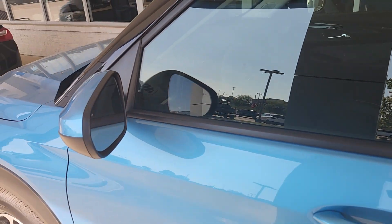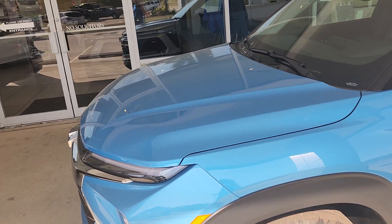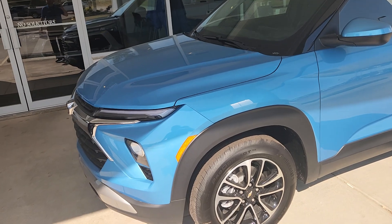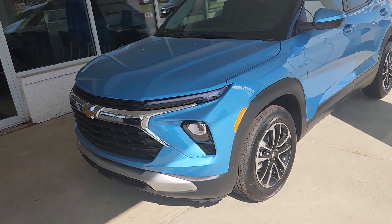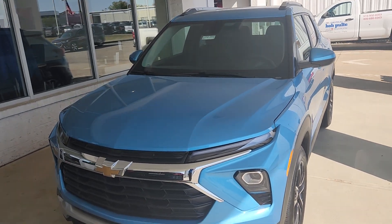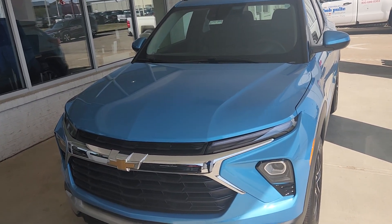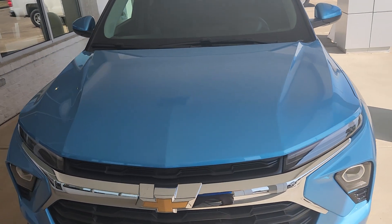To finish things up — and thank you to everybody who stayed this long — you get a 3-year, 36,000-mile bumper-to-bumper warranty; a 5-year, 60,000-mile powertrain warranty covering all lubricated parts of the engine and transmission; and a 5-year, 60,000-mile Chevrolet roadside assistance.